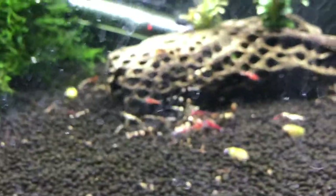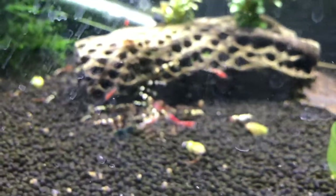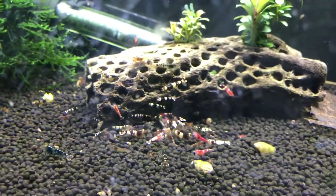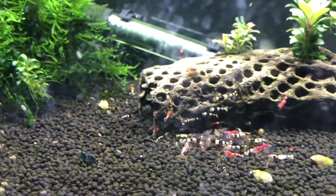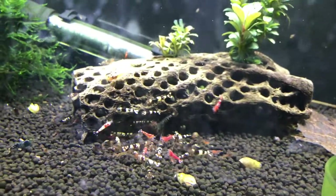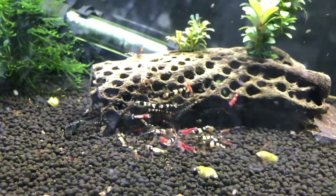Down below here are the crystal blacks - they've been doing fairly good, you can see there's babies. We're going to continue to hope that we can expand this colony. Then the Tybee tank has gotten quite a mixture of colors and patterns - some of them I don't even know what you would refer to them as, but that's fine, just having fun with this tank.